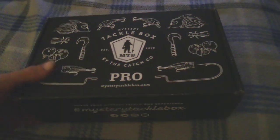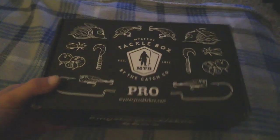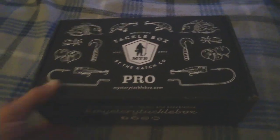What's up, it's Quentin with Fishing Fans. Got my first Mystery Tackle Box here today and we're gonna unbox it. As you can see, we got the Mystery Tackle Box Pro by Catchco. First time getting one of these, let's open her up and see what we got.